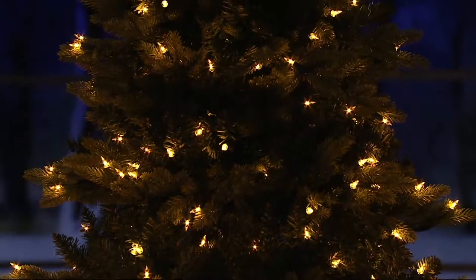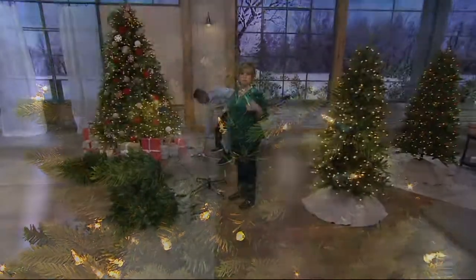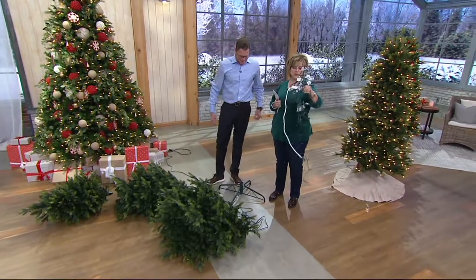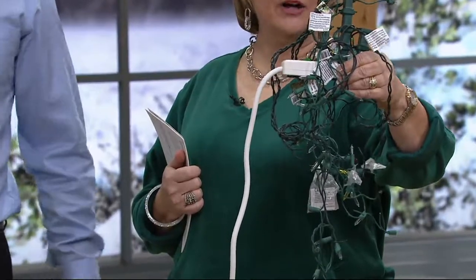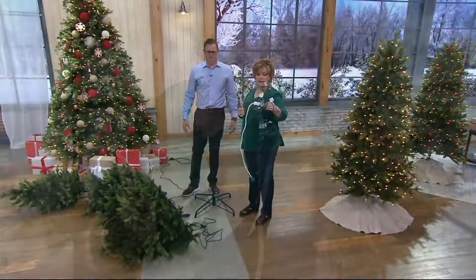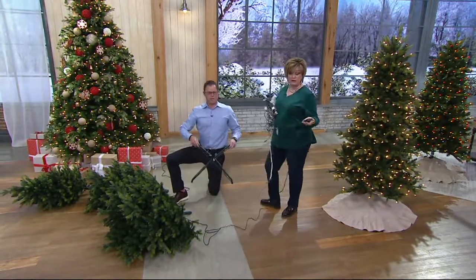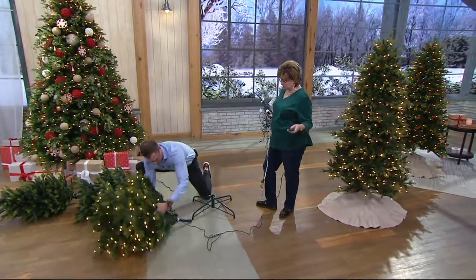The longest thing about assembling this tree is opening the box. You can save the box for storage or get one of our Christmas tree storage bags on QVC.com. This is what used to happen — a string would go out and you had no idea which of those plugs was the bad string. It's so frustrating. Lights used to be the worst part of decorating for Christmas. But now instead of that mess, you've got one plug. Here's the metal stand — it's included. You measure from the floor to the top of the tree.